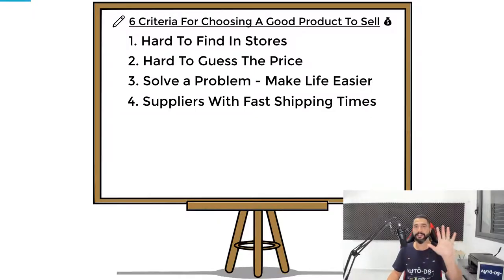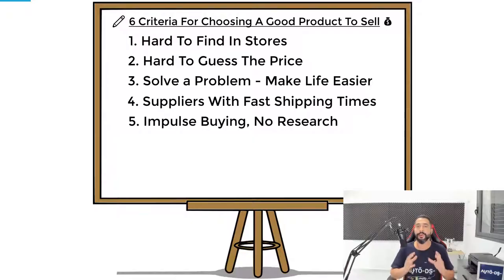The fifth criteria is that customers need to be able to buy the product impulsively without doing much research beforehand. If you're selling something with different weights and dimensions, there's a good chance the customer will need to research before buying, and you might lose them because they may never come back. You want impulse buyers who will simply buy the product as soon as they see it — do not give them a reason to leave your site and maybe come back later.